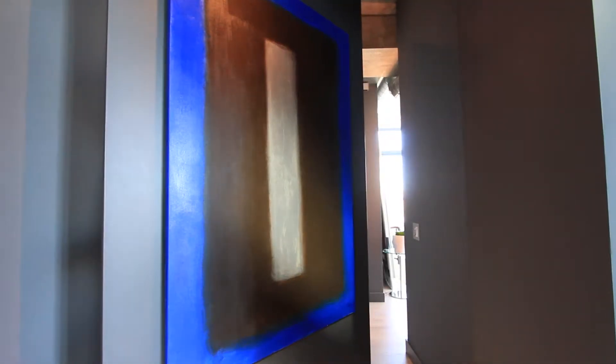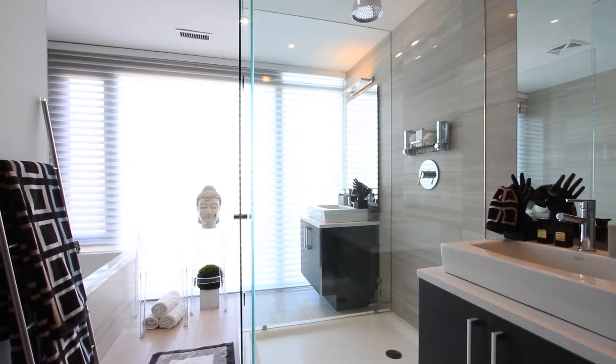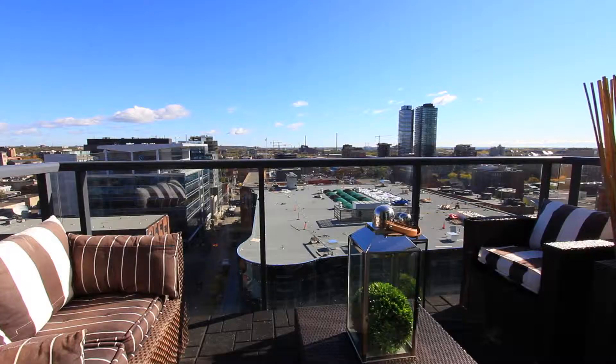Pivot your way into your impressive master bedroom complete with a five-piece en suite and Juliet balcony. The second bedroom features an en suite and private balcony.